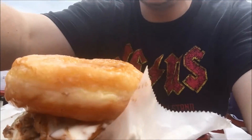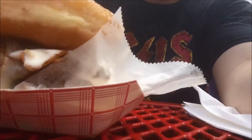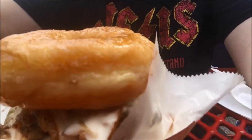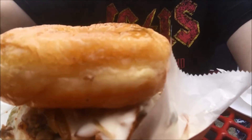This is a Philly cheesesteak donut burger. The buns are two glazed donuts, got a hamburger patty with cheese, Philly cheesesteak, grilled onions, and bacon.